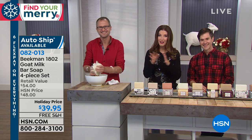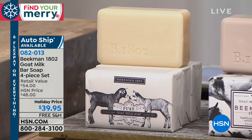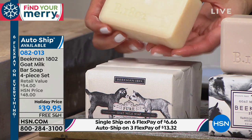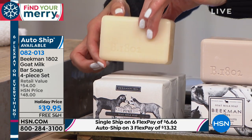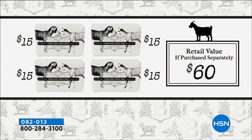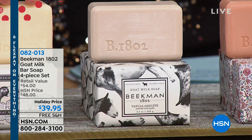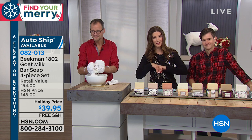For those brand new to Beekman 1802, let me encourage you to start with the four-pack of the goat's milk soap. You're getting four full-size bars — each nine ounces, over half a pound, triple-milled. Each bar lasts about two months, so this is basically a year's worth of soap. Normally $15 a bar, we're giving you four for $39.95. Auto-ship is also available.